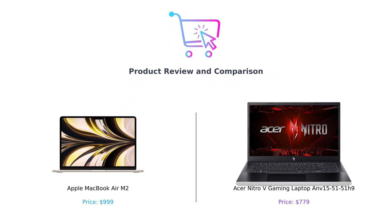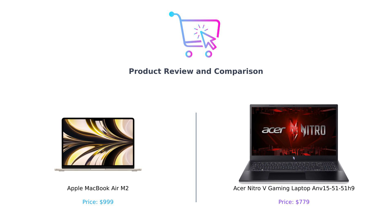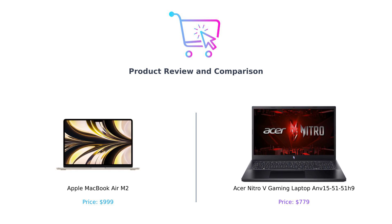Hey there, savvy shoppers! Welcome back to Buy Smart, where we make your purchasing decisions easier than finding a Wi-Fi signal in a coffee shop. Today, we're diving into a showdown that's hotter than a laptop on a gaming marathon. In the left corner, we have the sleek and sophisticated Apple MacBook Air M2, and in the right corner, the beastly Acer Nitro-V gaming laptop. Let's see which one is worth your hard-earned cash.